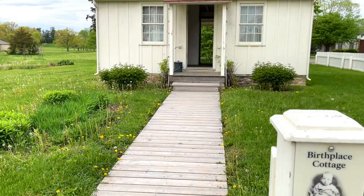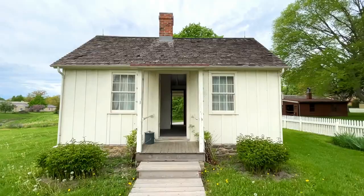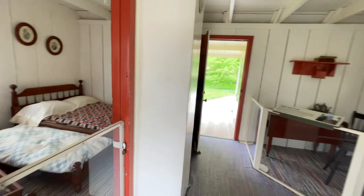Did any of you grow up in a house with an outhouse? I grew up in California in the late 1950s and 1960s, and I didn't see or use my first outhouse until I was around 10 years old. I remember it like it was yesterday. It was the mid-1960s, and our family took a road trip back to Tennessee and Kentucky to visit relatives, and most of them did have outhouses.